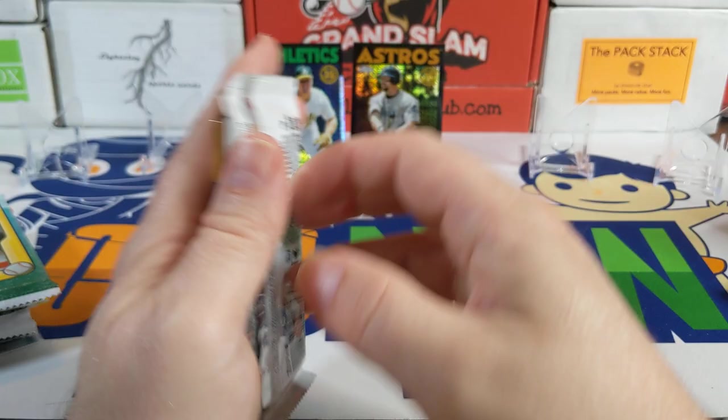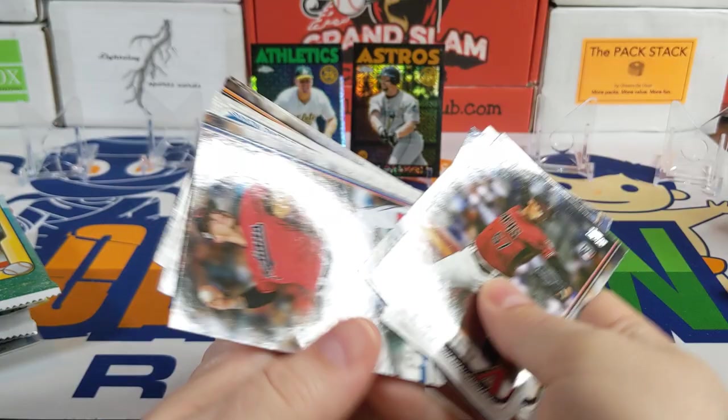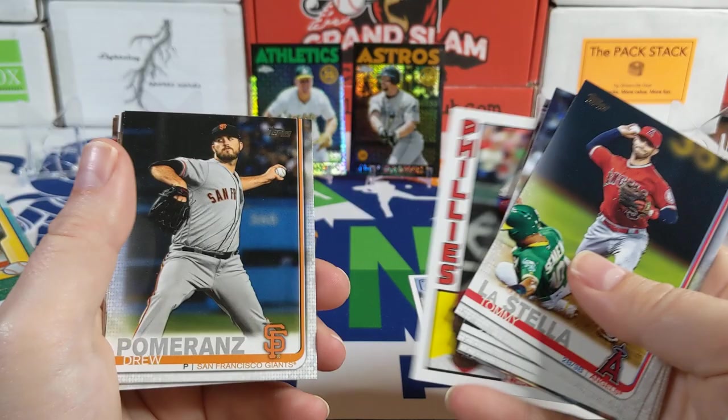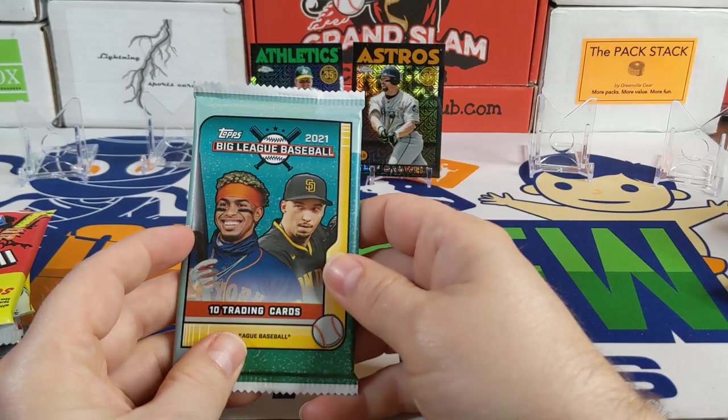2019 Update — maybe our best pack, these were all hobby packs. There's Jason Martin, Zach Plesac rookie card, Tommy La Stella, Carlos Santana, a nice '84 design Andrew McCutchen, Corbin Martin, Michael Brantley, Chris Bryant All-Star Game card, Kevin Pillar, and another Carlos Santana.